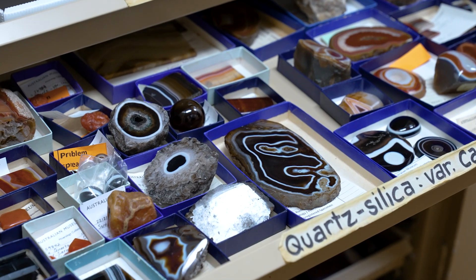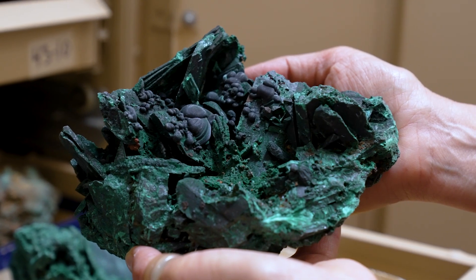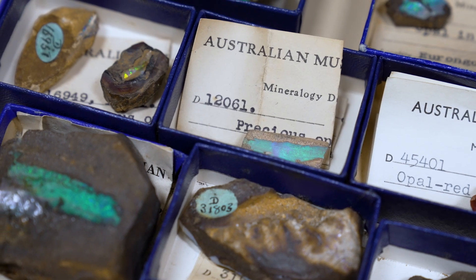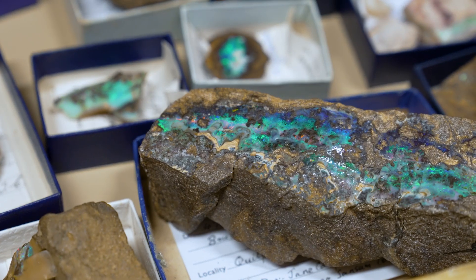In the Mineralogy and Petrology collection we have about 81,000 registered specimens. It's the oldest rock and mineral collection in Australia and the mineral collection alone is the largest in Australia. The oldest traceable specimens in the collection came from a mineral dealer in 1862.